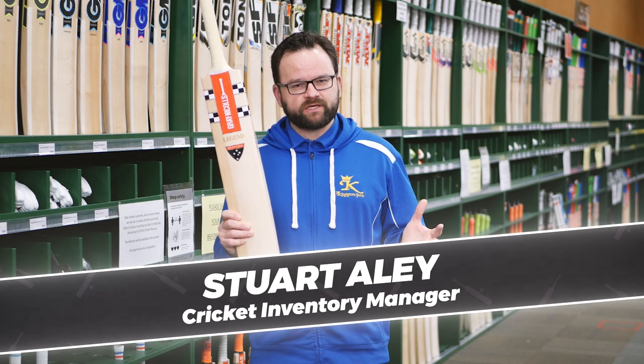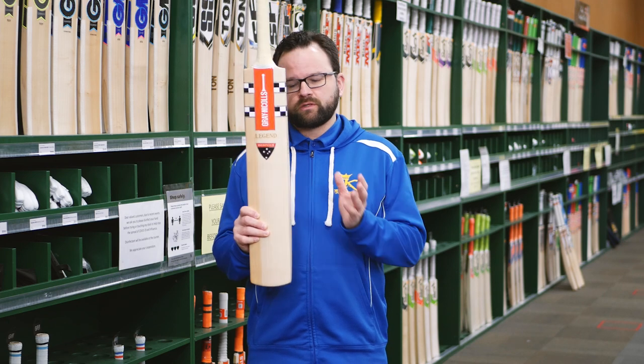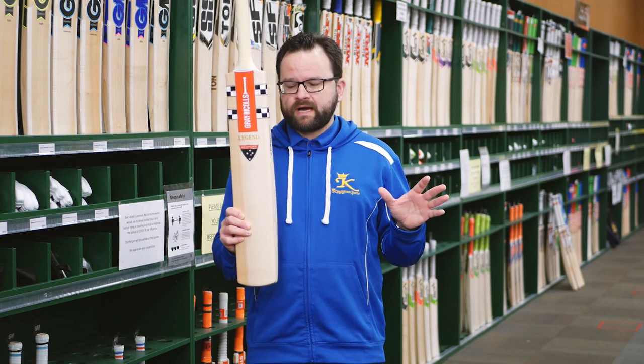Grey Knuckles Legend — the top of the tree pick of the orchard in the Grey Knuckles range, handmade down in Melbourne by Grey Knuckles head bat maker Stuart Kranzbuehler. The Grey Knuckles Legend has been around for a while now, and it is one of the best bats on the market.